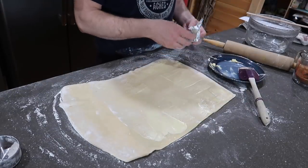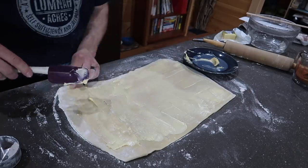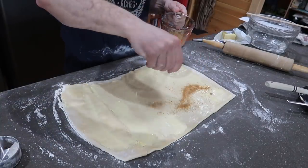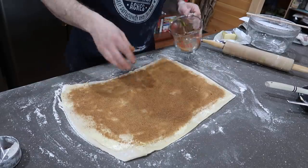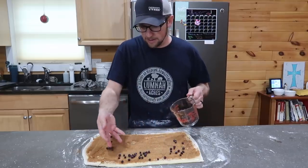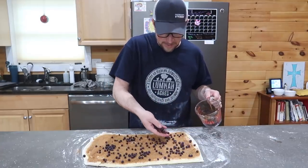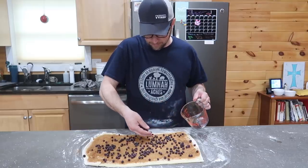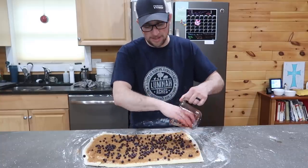That's not enough butter — we need more. We're going to take a cup of frozen blueberries and lay them across. I'm using the small wild blueberries — the big ones might be kind of hard to roll up. Last time we made this we did blackberries, which was delicious. Curious to see how it is with blueberries.